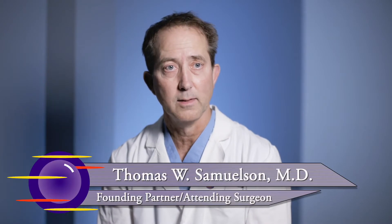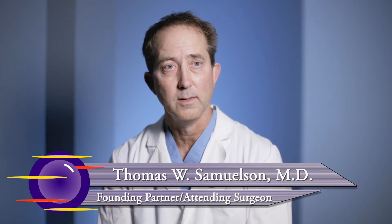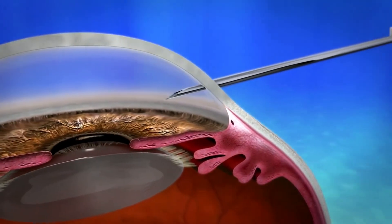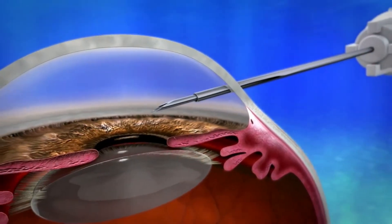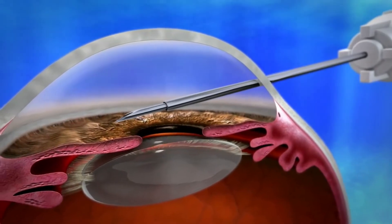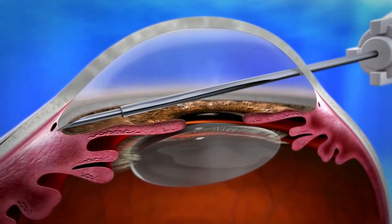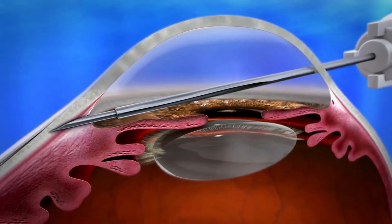Another glaucoma-related device that the FDA recently approved is the XEN implant. The XEN implant helps divert fluid from inside the eye to the layers outside the eye. It passes aqueous — the clear, watery fluid within the eye — through the wall of the eye, through the sclera, like traditional glaucoma surgery, very similar to trabeculectomy, but in a more elegant, more controlled, and probably safer way.